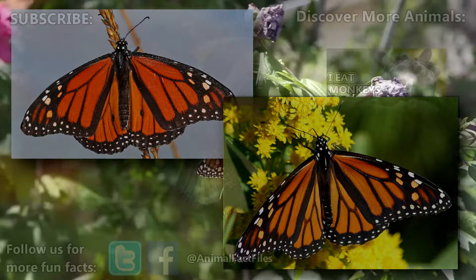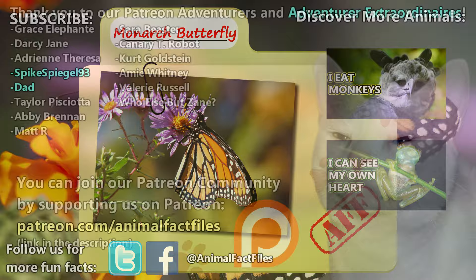For more facts on monarch butterflies, check out the links below. Give a thumbs up if you learned something new today. Thank you to our patrons SpikeSpiegel93, Dad, and everyone else for their support of this channel. And thank you for watching Animal Fact Files.